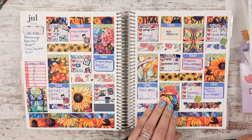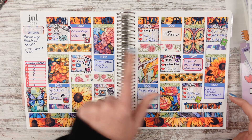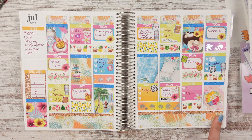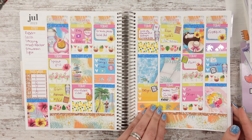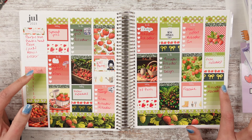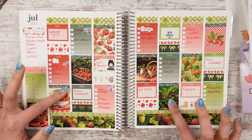We left off on this spread from Tilly B Plans — it's a sunflower spread with a little bit of mixed other flowers and a dragonfly. Then this kit is from Planner Sister Stickers, a very tropical kit with tropical drinks. It says 'Island Coffee' and everything. Then we have the next week, July 24th through the 30th, with the strawberry kit from Planning in Blue Jeans.